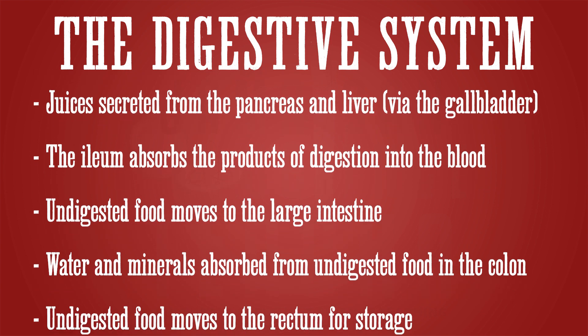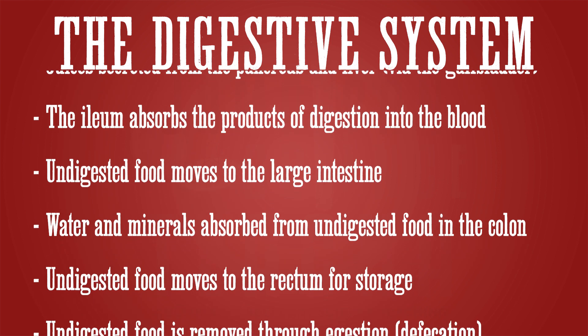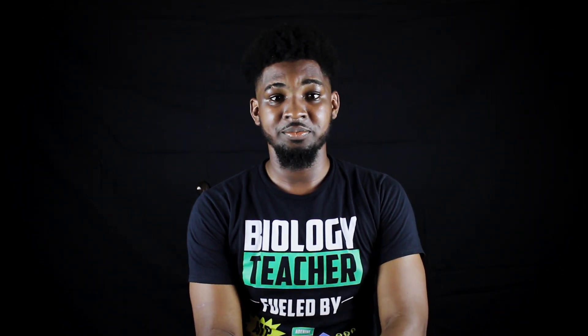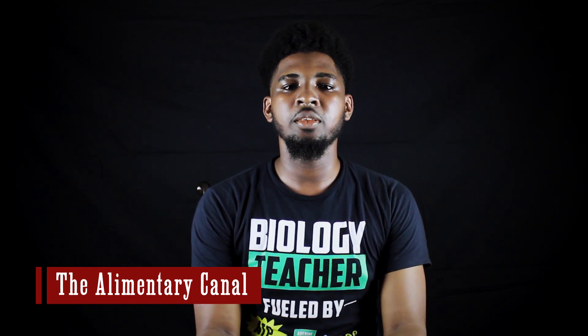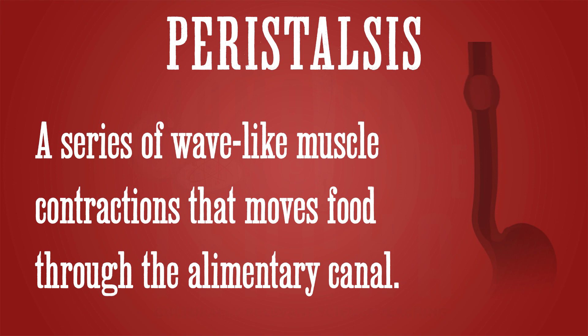After leaving the colon, the undigested food enters the rectum where it is stored before ejection. Ejection is the process by which undigested food is removed from the body. All these parts constitute the alimentary canal — the path that food takes from our mouth to our anus. It starts in the mouth, moves to the esophagus, through the stomach, into the small intestine, and into the large intestine. Food moves through the alimentary canal by peristalsis.